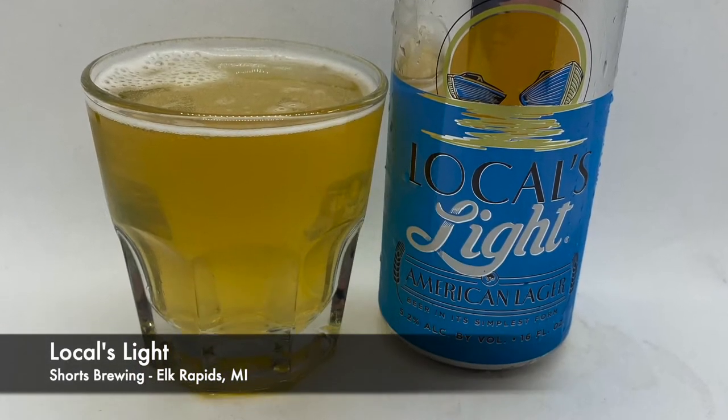Fourth beer: Shorts Brewing's Locals Light American Lager, 5.2%. Shorts Brewing is in Elk Rapids, Michigan. There's malt and then there's a little bit of alcohol at the end — that's what I'm getting. All you can really taste is the grain. Whoever has the best malt is really what it comes down to, and the type of hops. It's got some good malt flavor and then it finishes with a little alcohol, and then rounds out to a beer flavor. It does finish clean, giving you a poof of malty alcohol flavor.